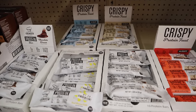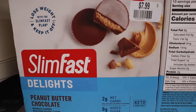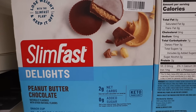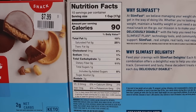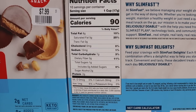Slim Fast Delights — the flavor is peanut butter chocolate. This is a box of 10 for $7.99. The Walmart in my area carries them for the same price basically. This is a keto version of a Reese's cup — one is 90 calories, 8g fat, 7 total carbs, 2 net carbs, and 2g protein.